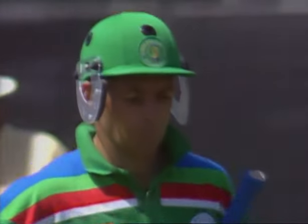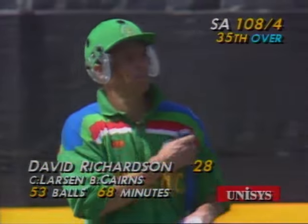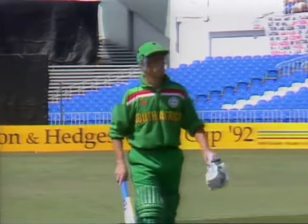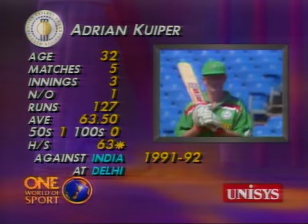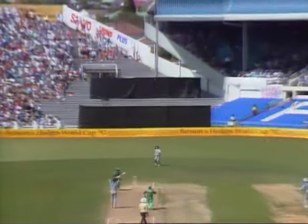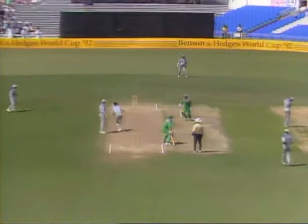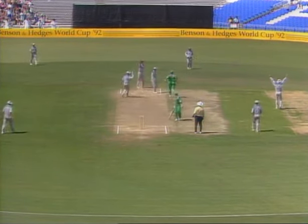Dave Richardson had been giving Peter Kirsten good support — 28 he made — but a somewhat agricultural shot with a lot of bottom hand coming into it. South Africa now four for 108. Adrian Kuiper is the new batsman; he's a big hitter. That's a short delivery — I think it's a no ball. Yes, no ball called. And there's going to be a run-out — yes, he's out, run out! The batsman didn't hear the no ball call; the only way you can get out off a no ball is run out, and that's what's happened.